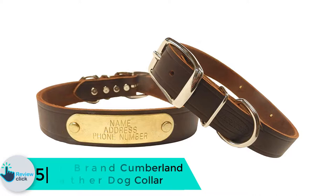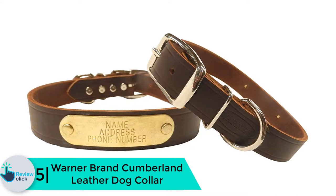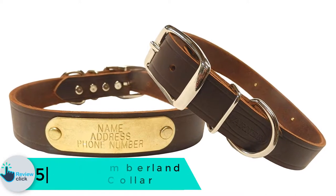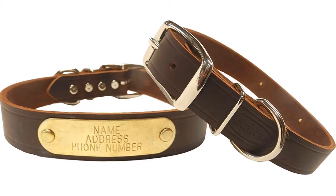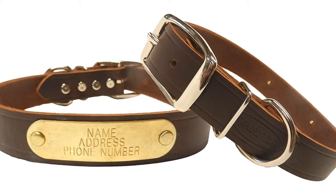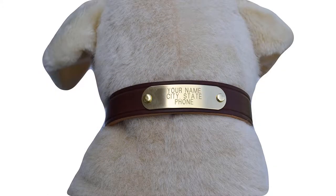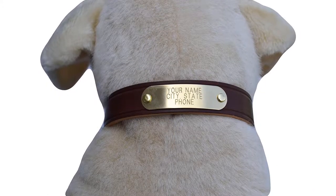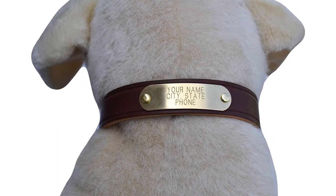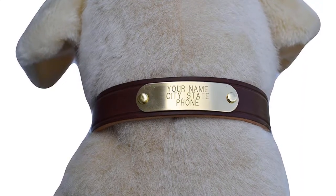Starting at number 5, we have the Warner Brand Cumberland Leather Dog Collar. The domestication of animals has been going on for quite some time, and it is no surprise that the use of dog collars dates back all the way to pre-dynastic Egyptian times. These simple accessories were fashioned from leather and precious metals and were solely meant to be decorative. Though the same sentiment is used in the modern version, a whole lot has changed since then.